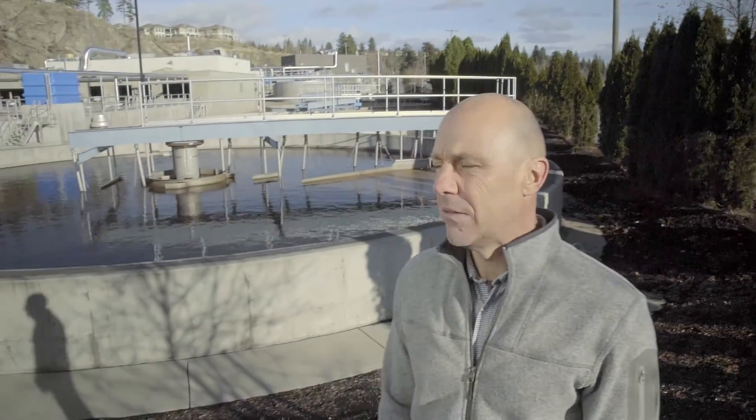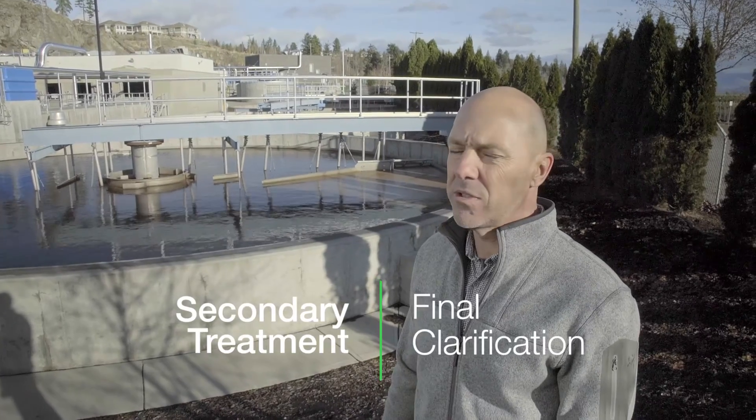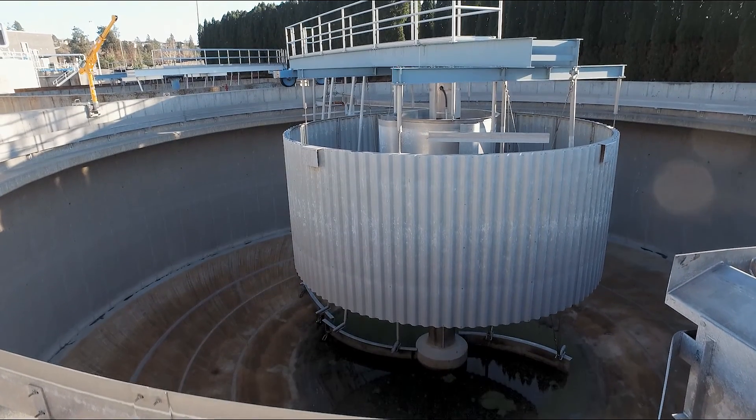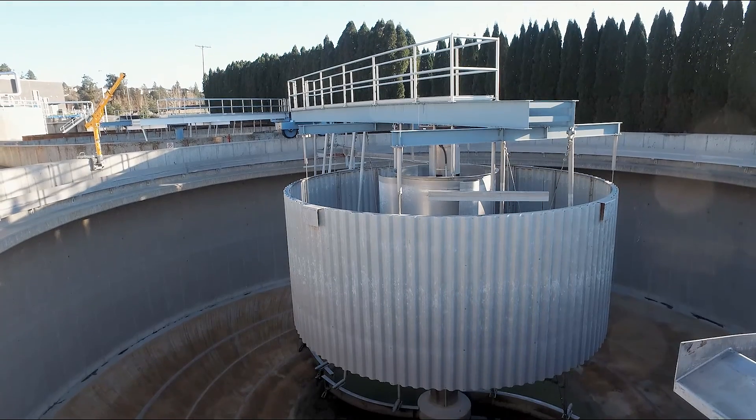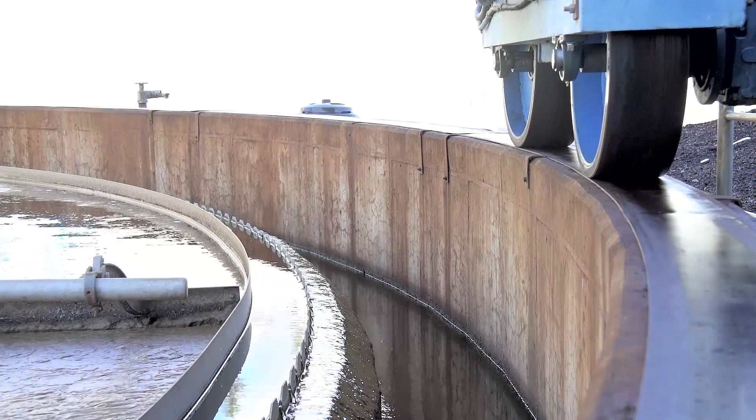After the effluent travels through the bioreactors, it then comes down into these final clarifiers. This is just a physical process where we give the effluent a chance to settle. Anything that will settle to the bottom of the tank is then pumped back into the bioreactors. Anything that comes to the surface is skimmed off and that goes back to the front of the plant.